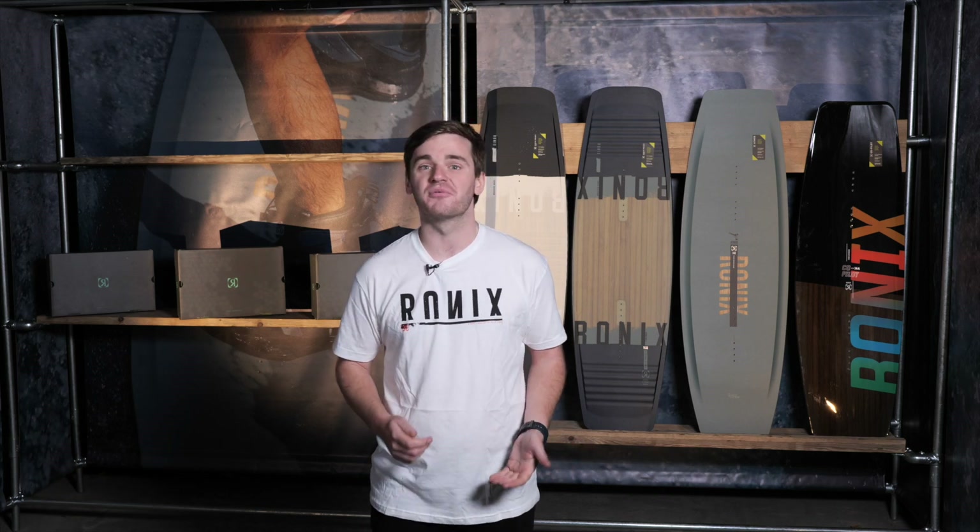What's new for Ronix 2022? Well, there's a whole load to talk about. First up, Volcom — expanding our collaboration there.